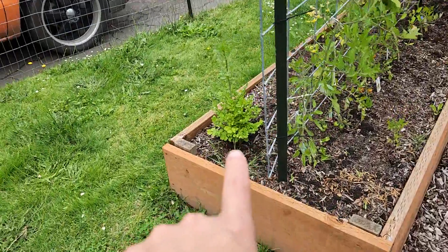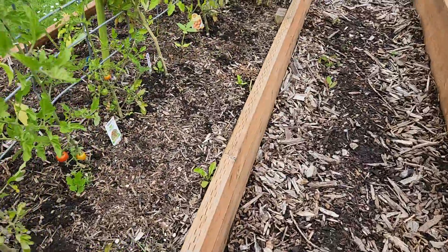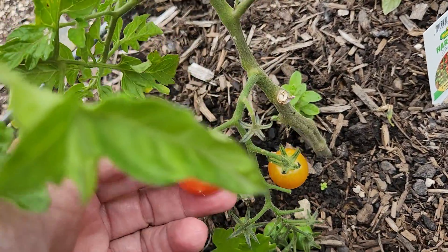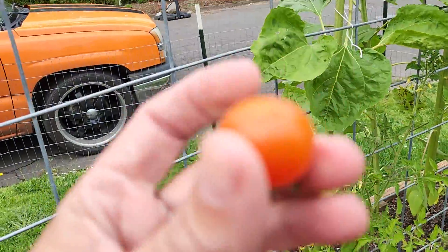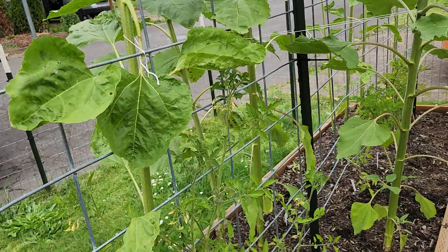My cilantro is bolting on me. And look at that — my first red cherry tomato! Oh, that's going to be gone shortly. I'll wait until after I'm done talking to you guys.